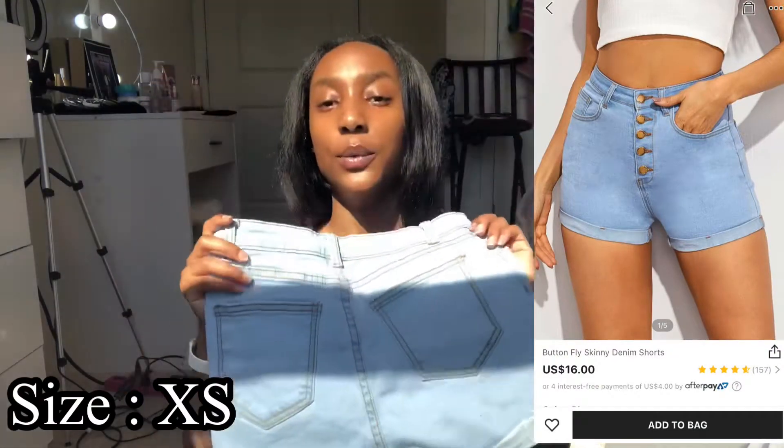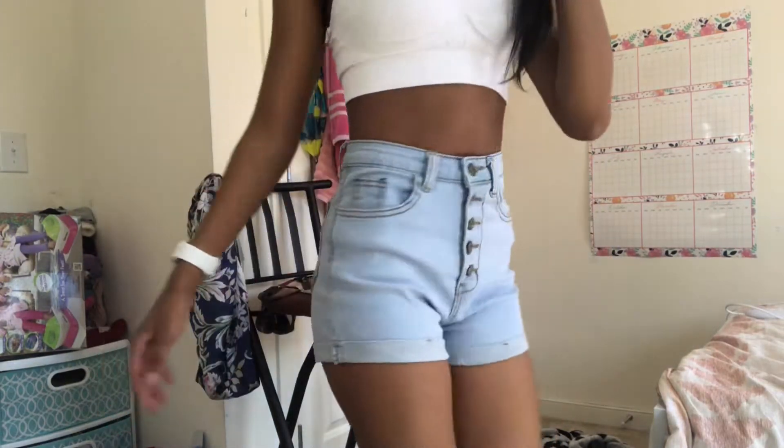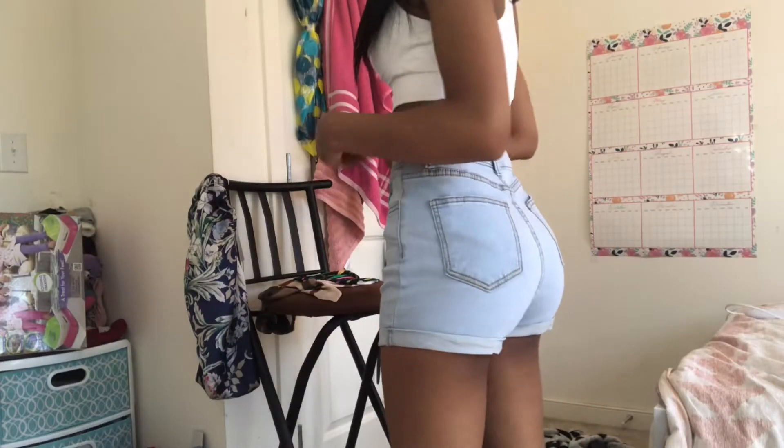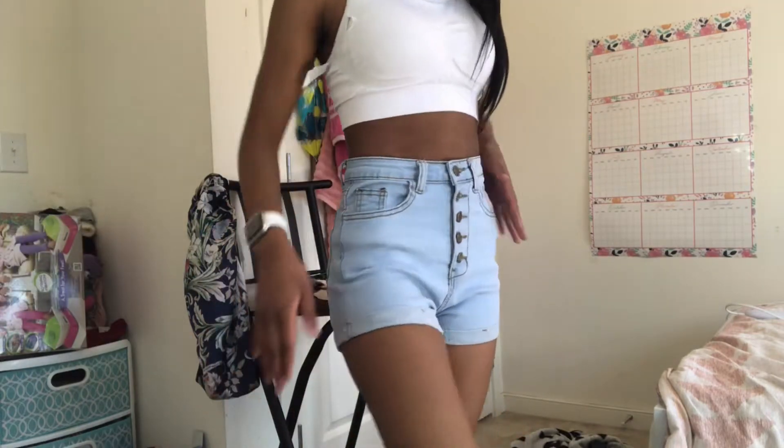These cute denim shorts are so cute — they're high-waisted, they fit me perfect, and they even make my booty look a little good. Don't tell my mommy! They look really good. Hopefully my mom doesn't have too much to say about them because they are a little tight. I would absolutely wear these with a longer shirt so that way I don't feel so revealing.